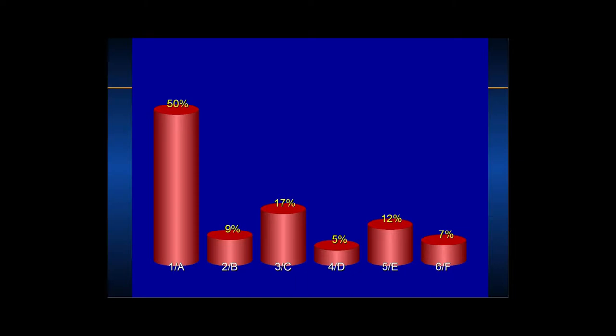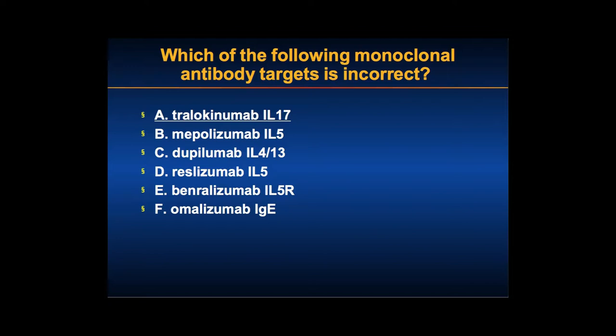Tralokinumab is an experimental anti-IL-13 agent — not IL-17. Mepolizumab and reslizumab are anti-IL-5 antibodies. Benralizumab is an IL-5 receptor antagonist. Omalizumab blocks IgE. Dupilumab blocks both IL-4 and the IL-4 receptor, which also blocks IL-13, reducing exacerbations by about 80%. So the wrong answer is tralokinumab — it's an IL-13 blocker, not IL-17.